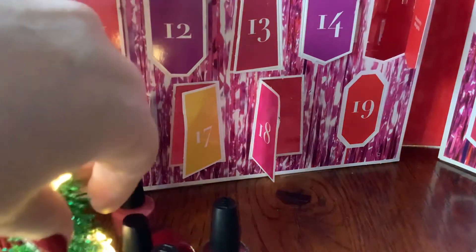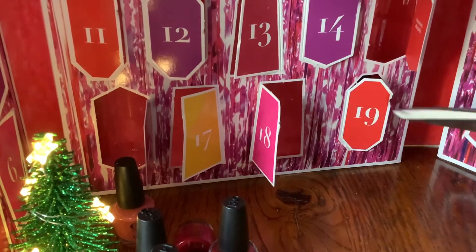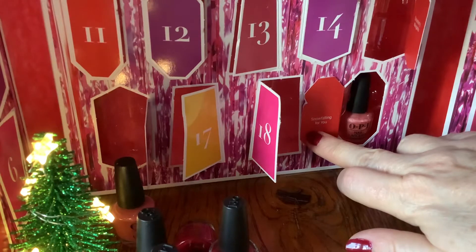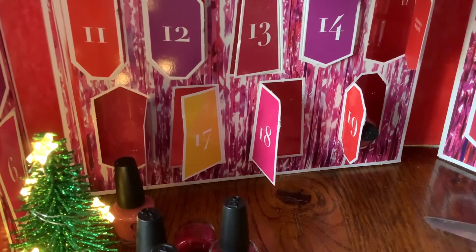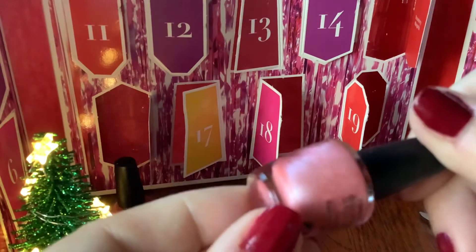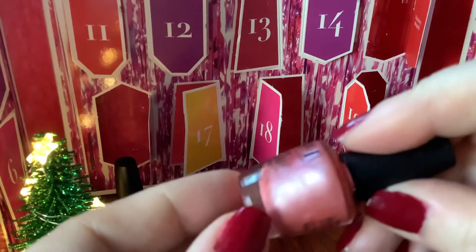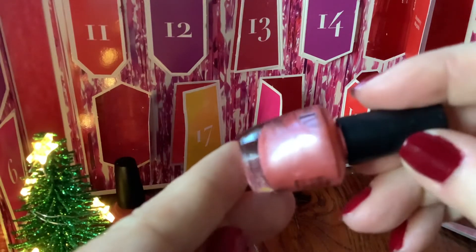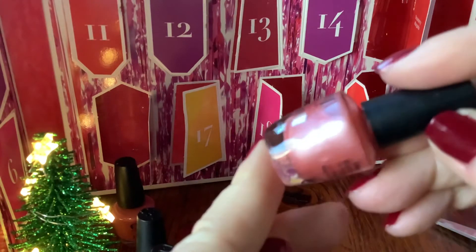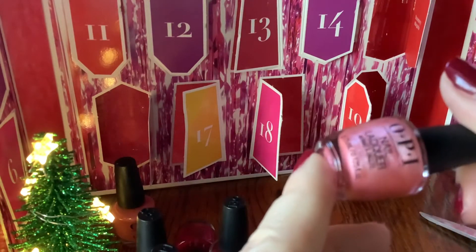And then today is the 19th — Saturday, yay! This is Snowfalling For You. It's a very pretty, girly, frosty pink — the sort of thing I loved as a teenager in the 70s. Very, very pearlised. I have an aunt who would love this; she was a girl in the 50s and she's still a girly girl of the 50s. Absolutely love that colour — very, very pretty and girly.